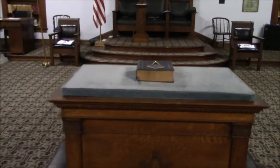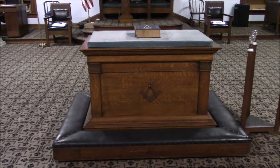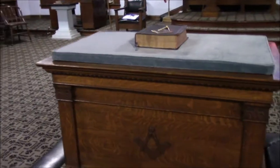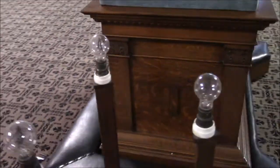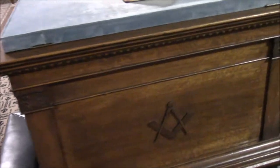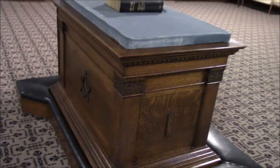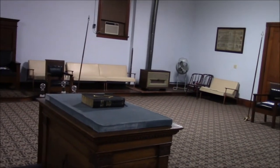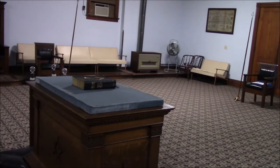Here you see the altar, which has to be one of the biggest altars I've ever seen in a lodge. There's a kneeling pad around the entirety of it. You see the square and compass there on the front, the junior warden's jewel again on the front, on this side, and of course the junior warden's jewel on that side. Interestingly, there's not a senior warden's jewel on there, but I suspect the junior warden's jewel is representative for the third degree.